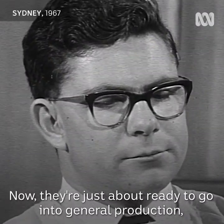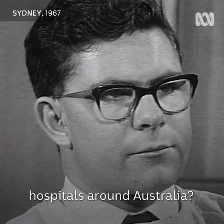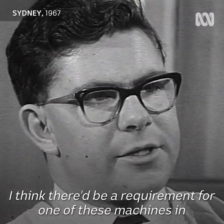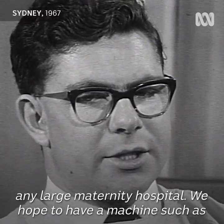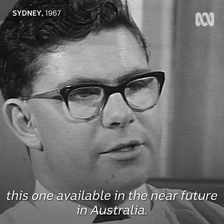Now they're just about ready to go into general production. Do you foresee wide usage for these machines in hospitals around Australia? I think there'd be a requirement for one of these machines in any large maternity hospital. We hope to have a machine such as this one available in the near future in Australia.